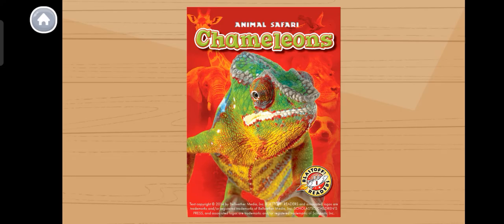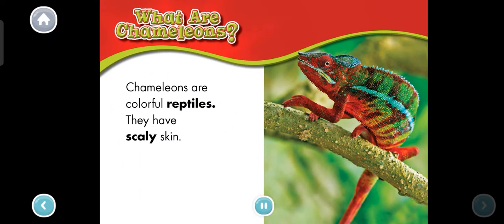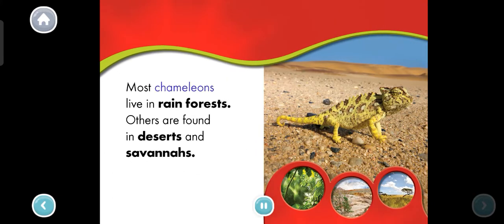Chameleons. What are chameleons? Chameleons are colorful reptiles. They have scaly skin. Most chameleons live in rainforests. Others are found in deserts and savannas.